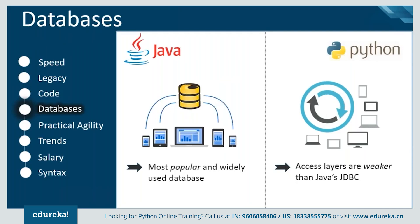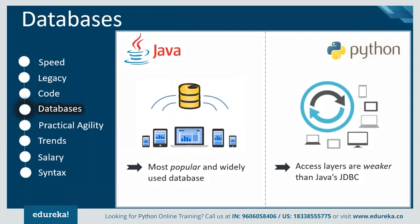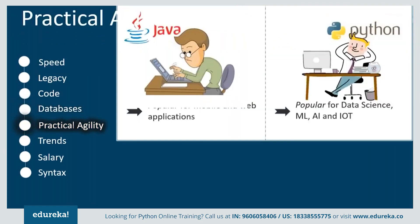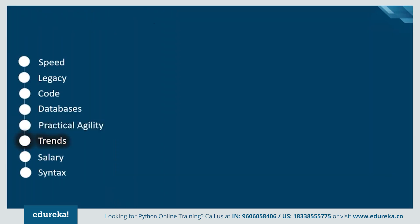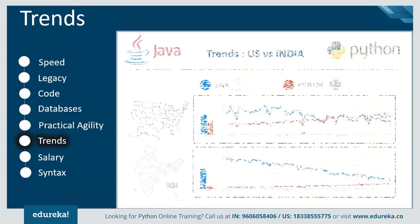Another characteristic is databases. Java database connectivity (JDBC) is the most popular and widely used standard to connect databases, whereas Python's database access layers are weaker than JDBC, which is why it is rarely used in enterprises. Looking at practical agility, Java provides more consistent refactoring support than Python because of its static type system and the universality of IDEs for mobile and web application development. But Python has become a popular choice for recent technologies like data science, machine learning, IoT, and artificial intelligence.